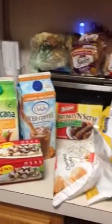Happy Labor Day, everybody. Just came back from grocery shopping, and I'm going to show you a couple things that I got.